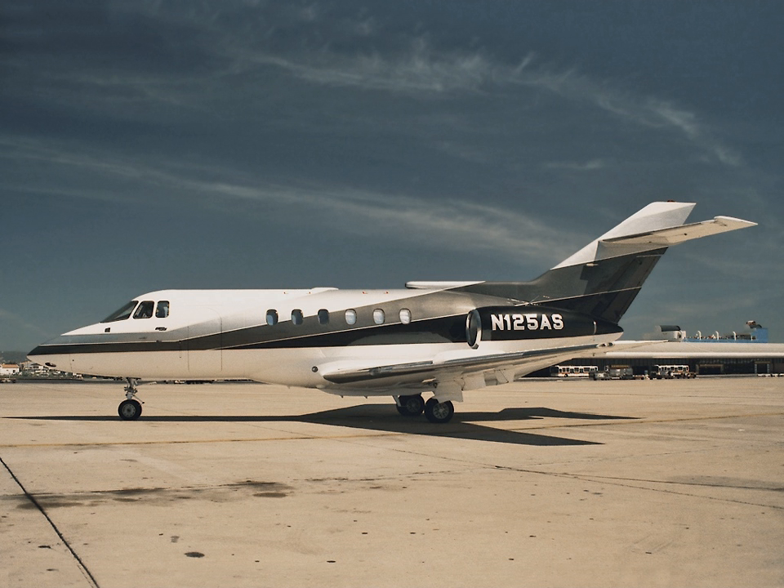The 1980s only saw the introduction of derivatives and no major new designs. There was also an advent of fractional ownership in the late 1980s for business jets.